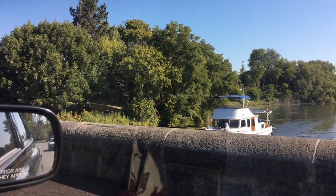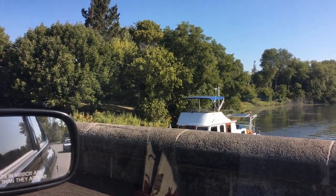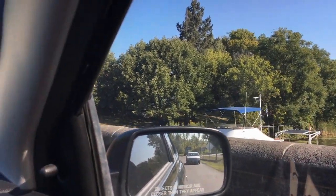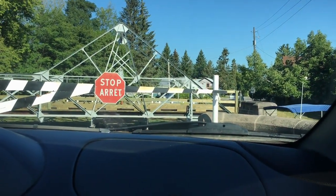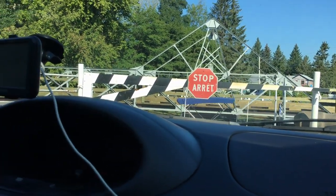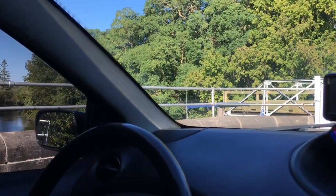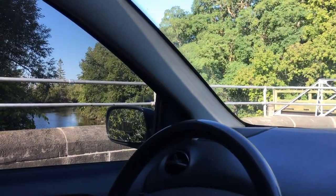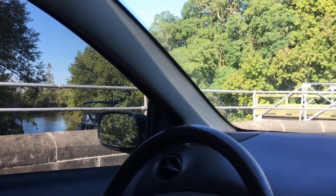They still need to pass through the waterways, and here it goes — he would have hit this bridge, but it swung out of the way. The thing is, this is a manual swing bridge. There goes the boat — bye bye, happy journey, wherever you're headed.